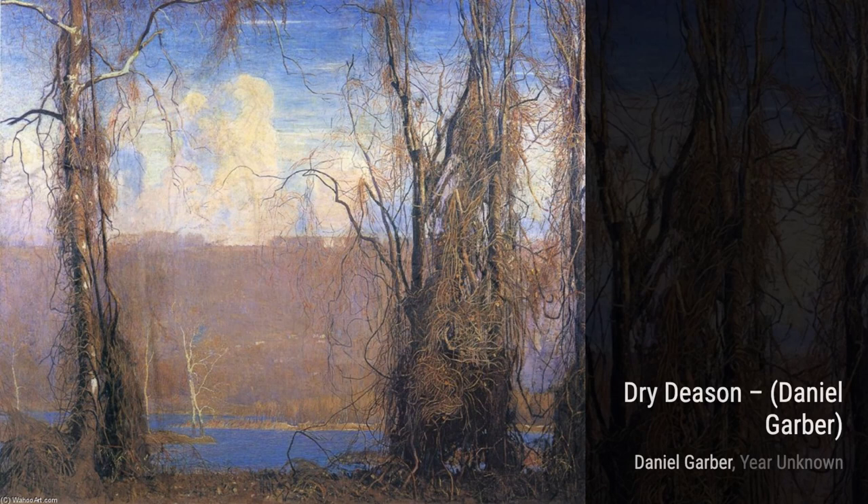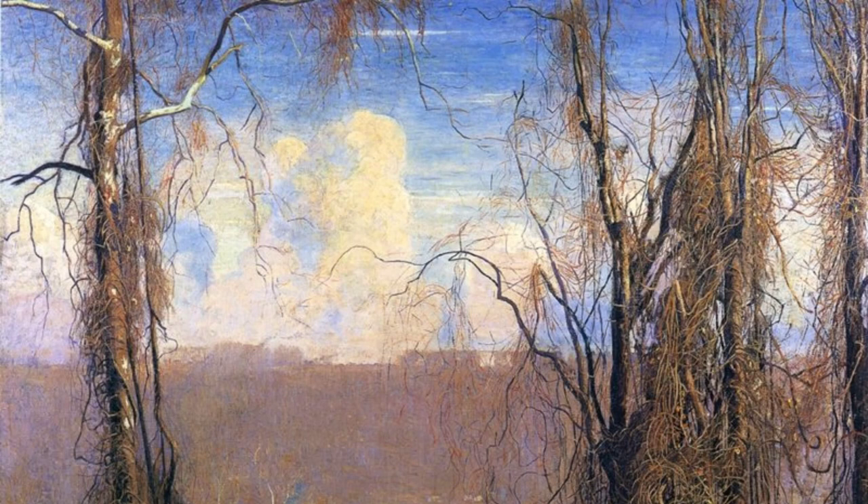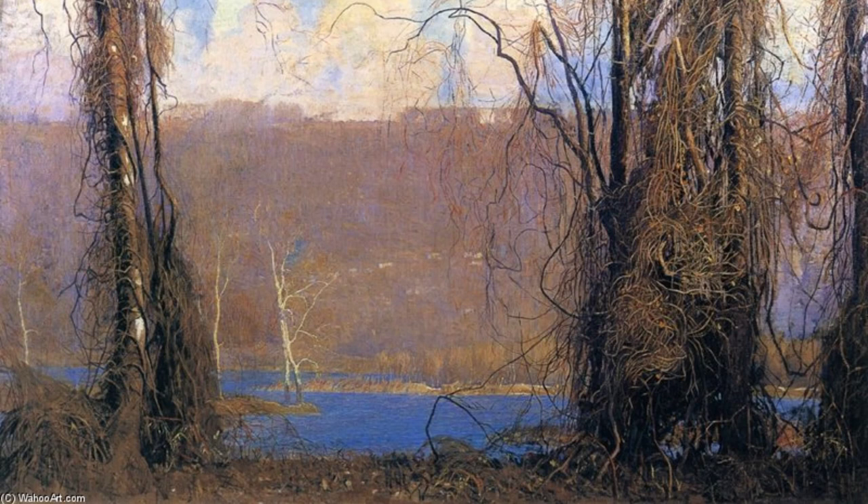Moving on to The Valley, Garber transports us to a peaceful countryside. The rolling hills and distant mountains create a sense of vastness, while the soft brush strokes give the painting a dreamlike quality.